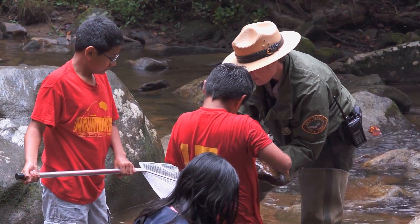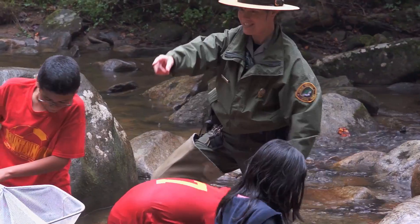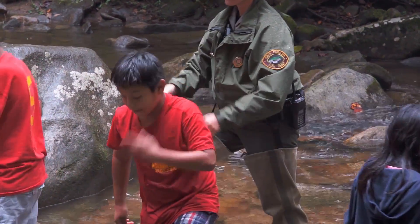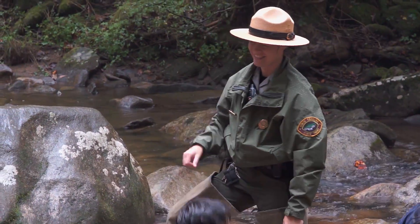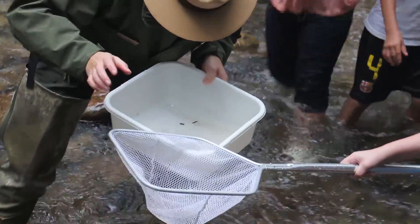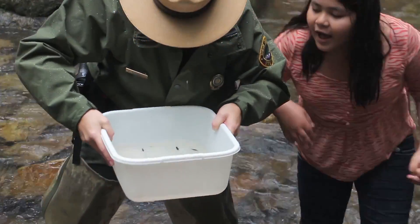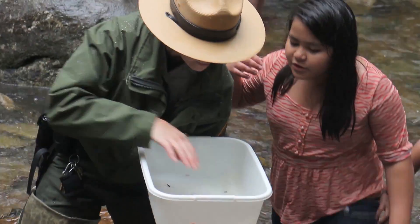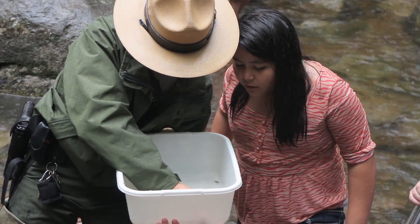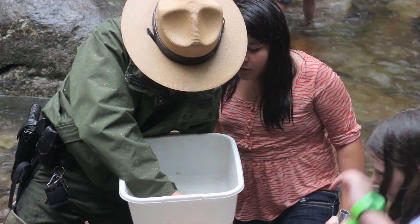For students on a field trip at South Mountain State Park, wonders await beneath the rippling waters of the Jacobs Fork River. These students see water striders, mayflies, and stoneflies for the first time. They'll examine behaviors and adaptations that help these animals survive in an ever-changing habitat.